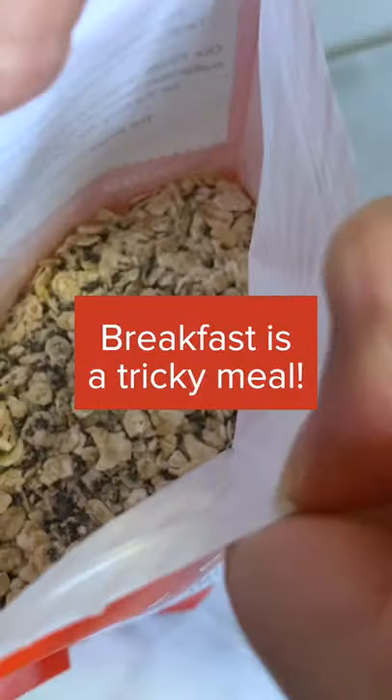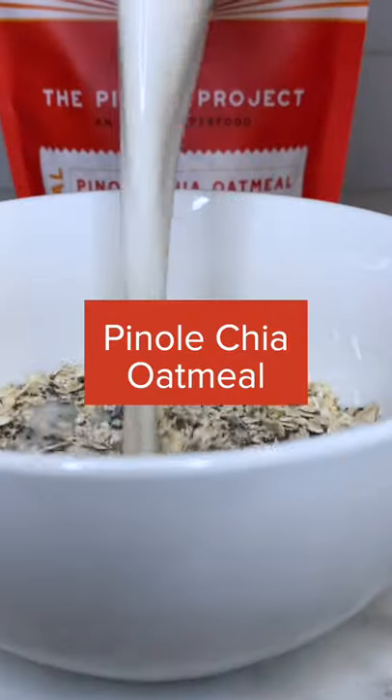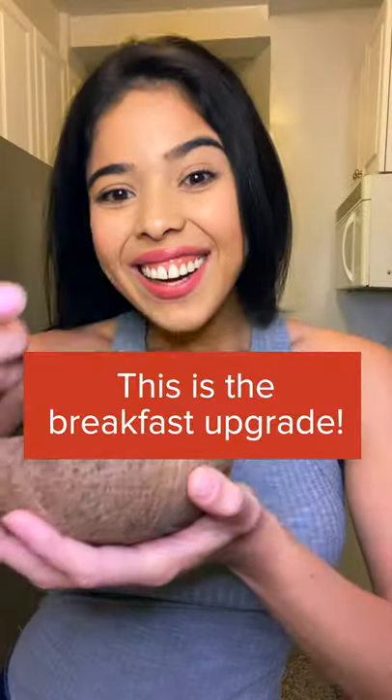Hold on a sec. If you're like me, you know breakfast is a tricky meal to get right. Let me introduce Pinole Chia Oatmeal. Pinole is an Aztec superfood made of heirloom ground corn. Then we add chia seeds and oats. This is the breakfast upgrade.